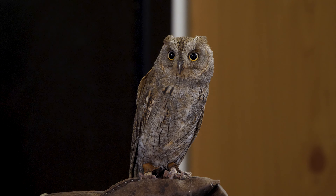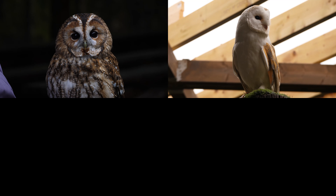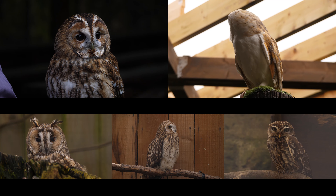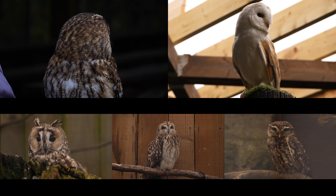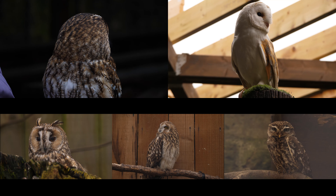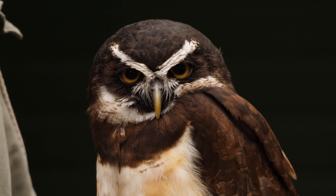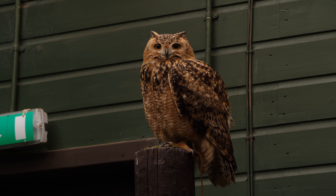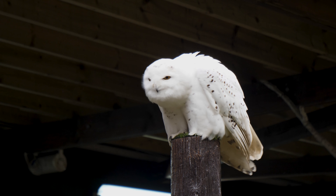At the moment we've probably got around 160 individual birds, 50 different types of owl. We have all five British species: the tawny owl, the barn owl, long-eared owl, short-eared owl and little owl. But we also have owls from other habitats and climates around the world — owls from rainforests, owls from the desert, like our pharaoh eagle owls. And of course we also have the snowy owls too.